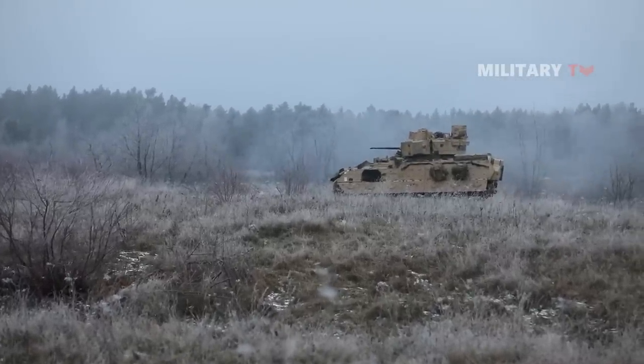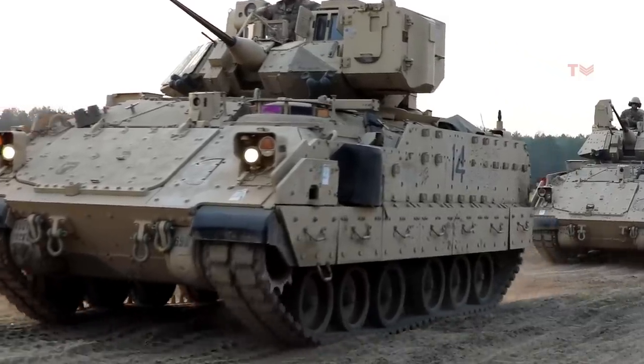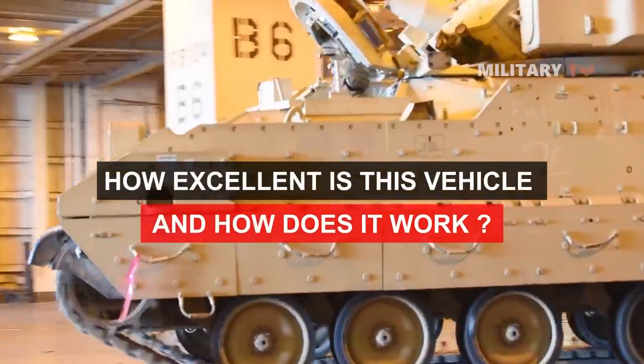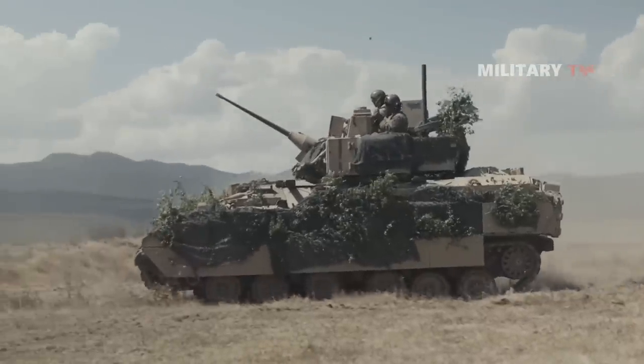Although this vehicle is lightly armored, it is known as a battle-proven platform and has become a vital part of the U.S. Army Brigade Combat Squad. So, how excellent is this vehicle and how does it work? If you're curious about the answer, don't go anywhere and stay tuned.